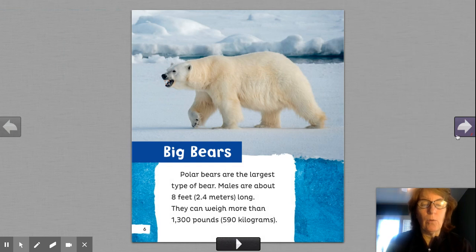Big bears. We're going to learn some new facts. Look, this is a heading. We have great photographs in this book. Polar bears are the largest type of bear. Males, which means the boys, are about eight feet long. They can weigh more than 1,300 pounds. How much do you weigh? Compare how much you weigh to how much a polar bear weighs. They're pretty big.